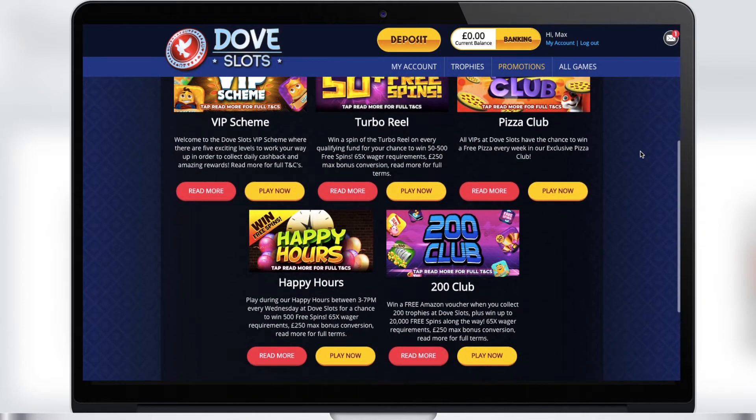The casino also has happy hours when you can win free spins in your favorite slots, and many other bonuses available to all players that will allow you to win even more. Therefore, be sure to visit the promotions section and check it out.